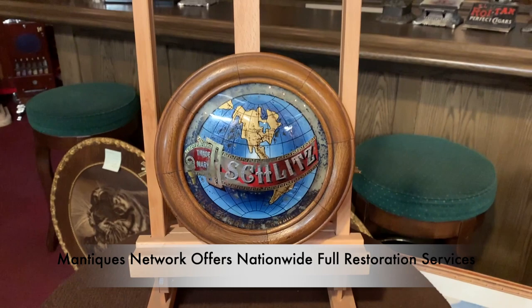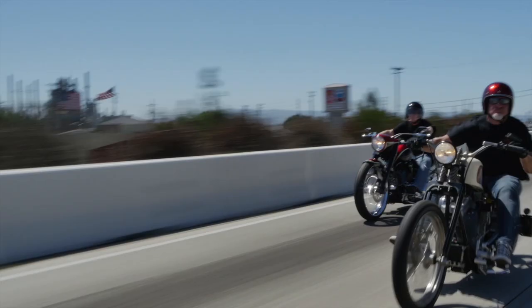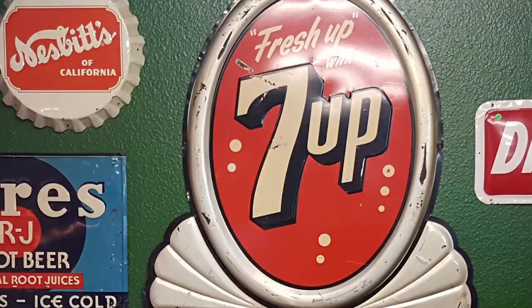These are antiques. These are mantiques. Antique. Mantique. These guys sell mantiques — this is their store. We're picking, we're bringing stuff every day, in and out. We're shaking and baking.